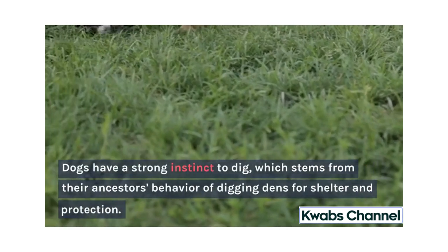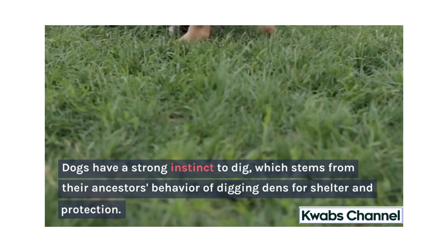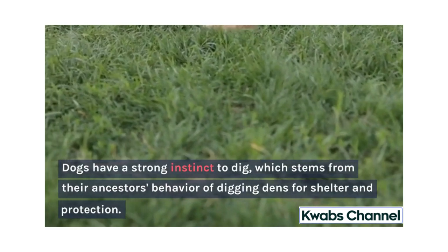Dogs have a strong instinct to dig, which stems from their ancestors' behavior of digging dens for shelter and protection.